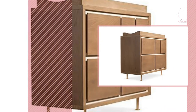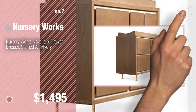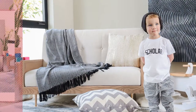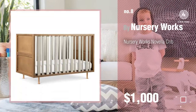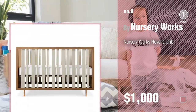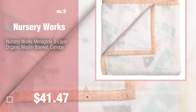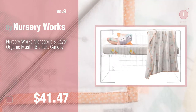Number 7. Click the circle to find more amazing products and gift ideas. Number 8. Number 9. Discover more Nursery Works Baby Products ideas and items to explore. Click the circle.